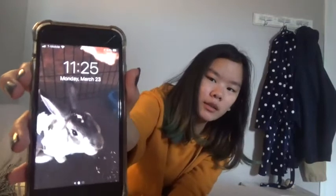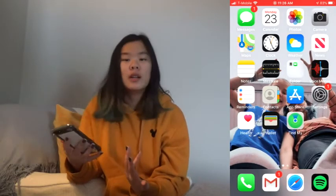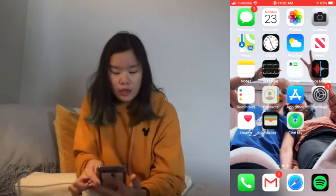My lock screen is just a picture of my bunny that I thought was really cute, so I put it as my lock screen because I just love it. This is what you see when you open my phone.